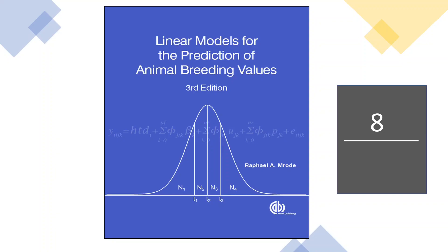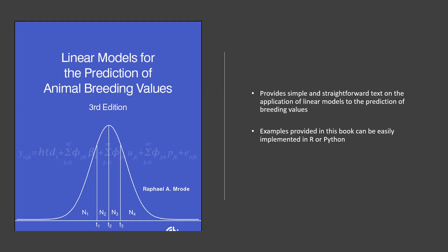The next book at number 8 is Linear Models for the Prediction of Animal Breeding Values. This book provides simple and straightforward text on the application of linear models for the prediction of breeding values. In addition, examples provided in this book can be easily implemented in R or Python, making it the best option to understand BLUP and other linear models for the prediction of breeding values.